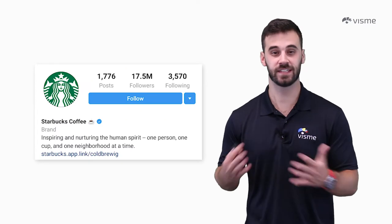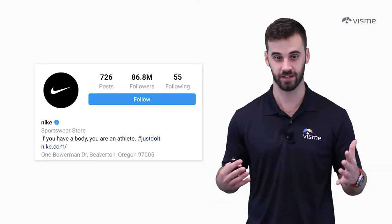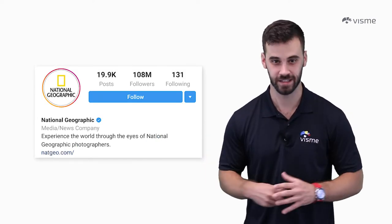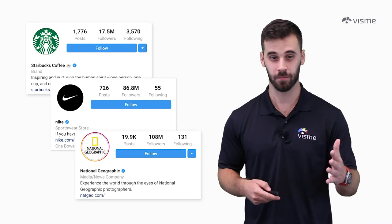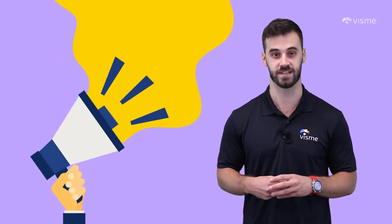Starbucks has 17 and a half million followers. Take a look at Nike — nearly 87 million followers — but the granddaddy of them all is National Geographic with over 108 million followers. Instagram has become one of the hottest places for a company to market itself, and for B2B companies it's no different. With 200 million users visiting a business account every day, there's a huge marketing opportunity.